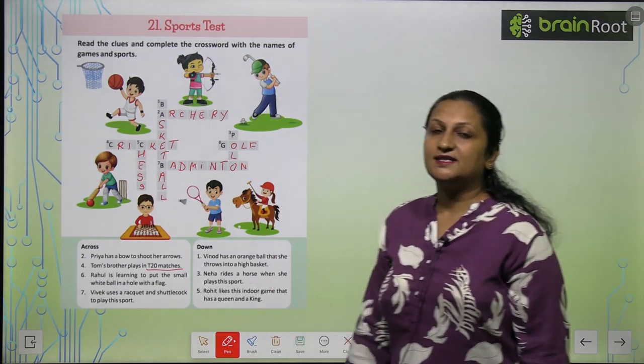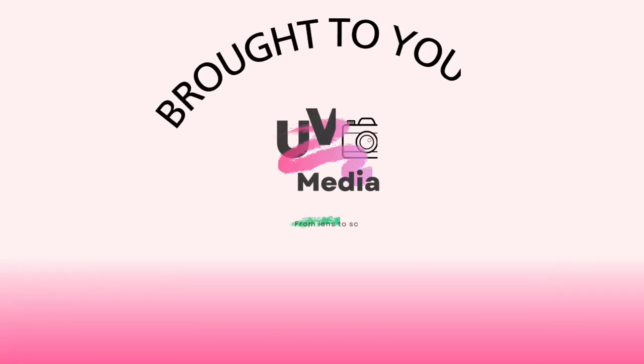Like this, you are going to solve this crossword, children. Thank you.